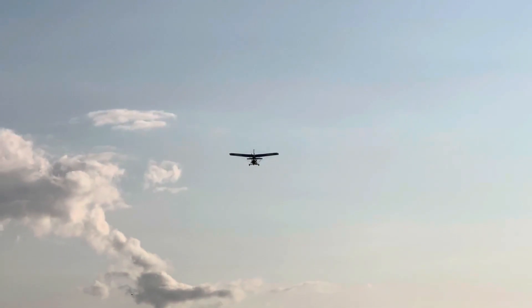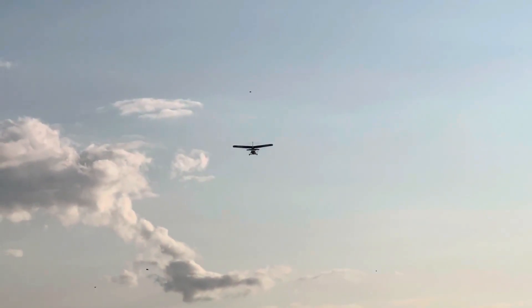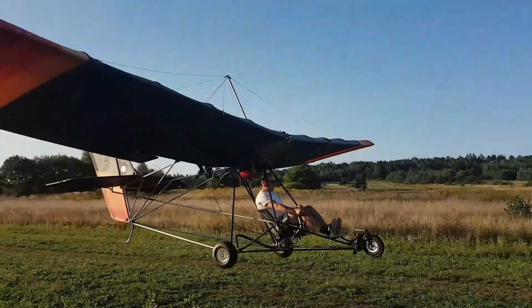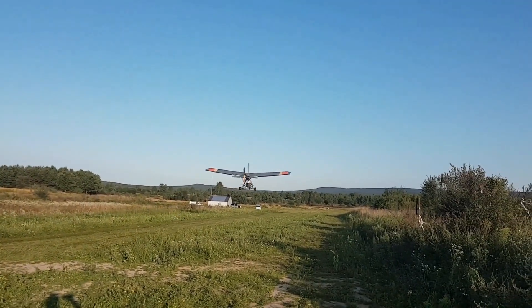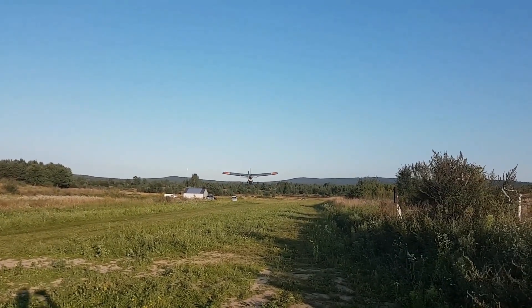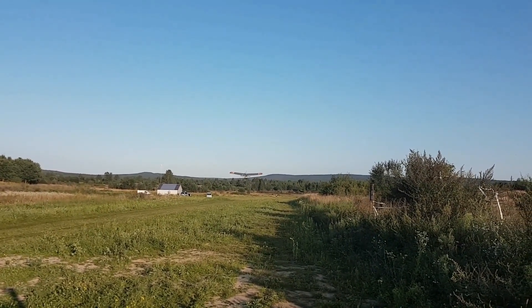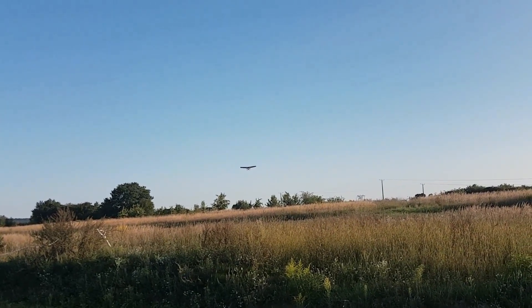With three-axis controls, the flight is gentle and predictable, making it ideal for training new pilots or simply enjoying the breeze. Building one requires only basic tools and a few weekends, transforming raw parts into a flying companion. In the air, the MXL Sport isn't about chasing speed — it's about connection, each roll, yaw, and climb unfolding like a quiet conversation with the sky.